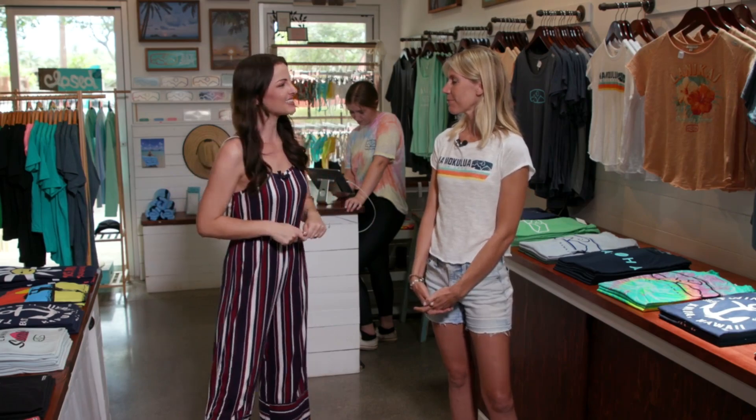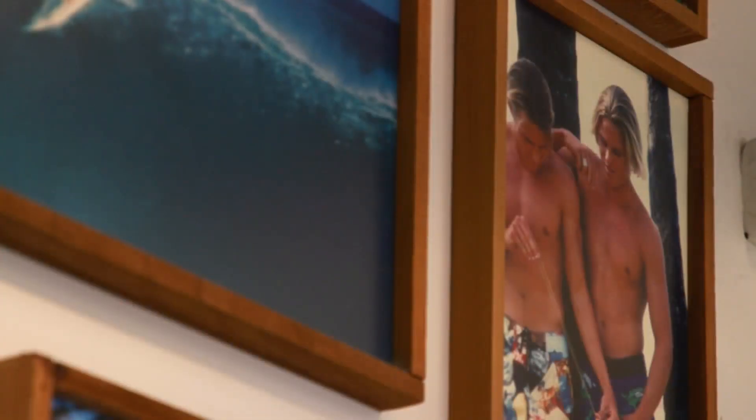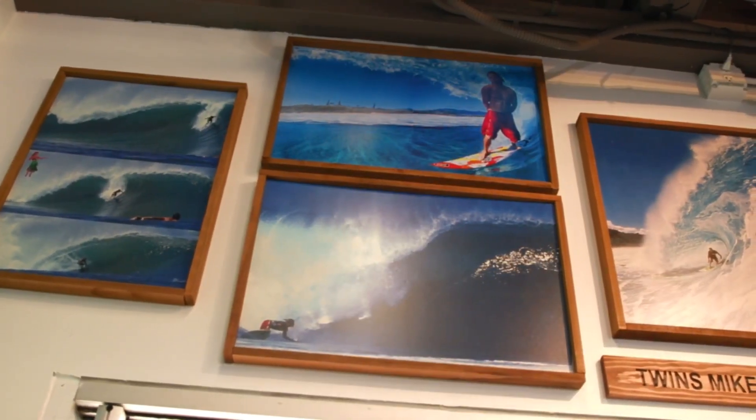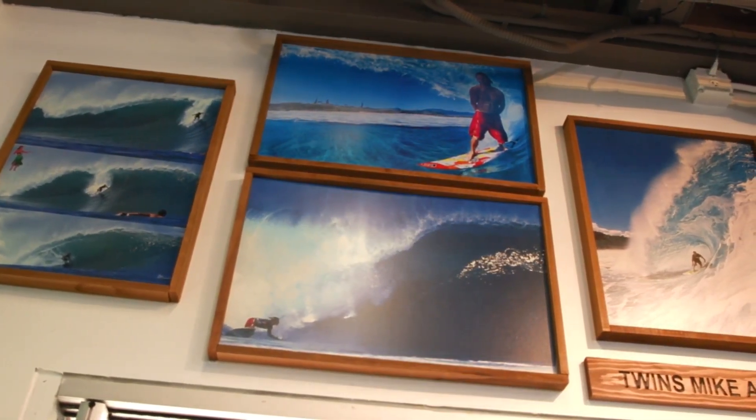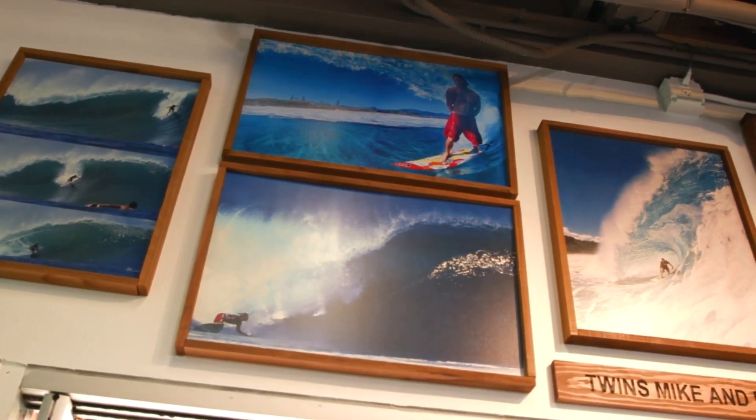So tell us about Twin Islands and its history. Mike started the company in 2009 in honor of his identical twin brother Pete, who passed away in an air ambulance crash. He really started the company to keep his brother's memory alive, and it's turned into so much more throughout the years. It truly represents the lifestyle we live here in Kailua — the surfing, the paddle boarding, the whole waterman's lifestyle.